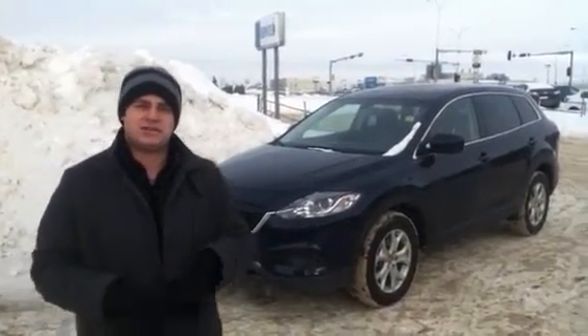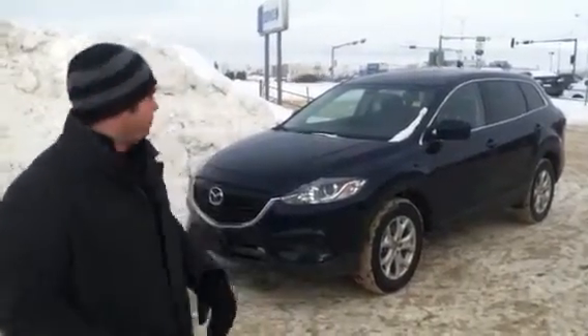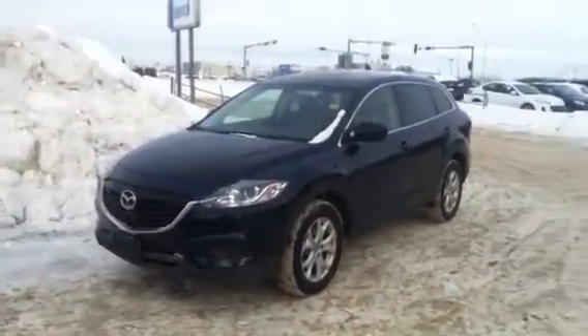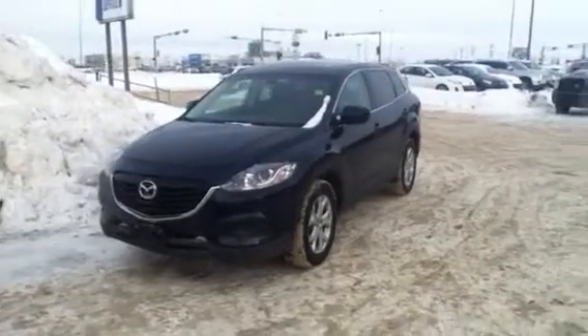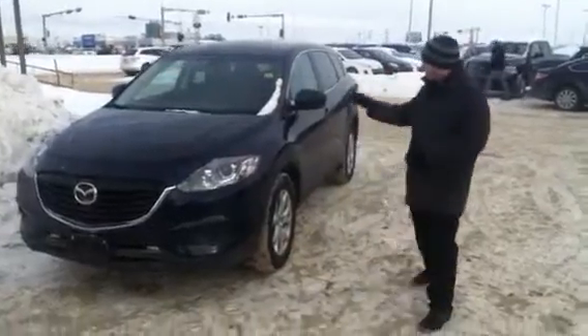So what we're going to do is walk around the exterior and take a look inside so you can see everything that you're going to get when it gets home to you. As you can see, it has a very sharp front and the molding and the shape of the vehicle is extremely sharp.